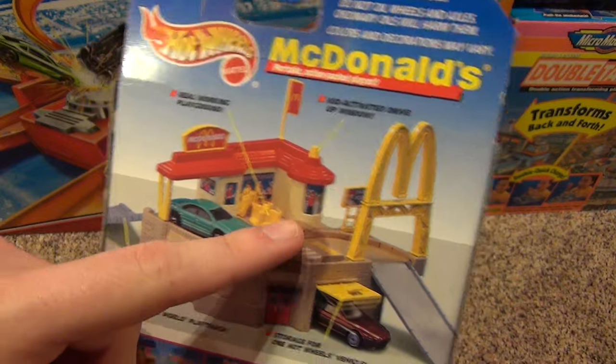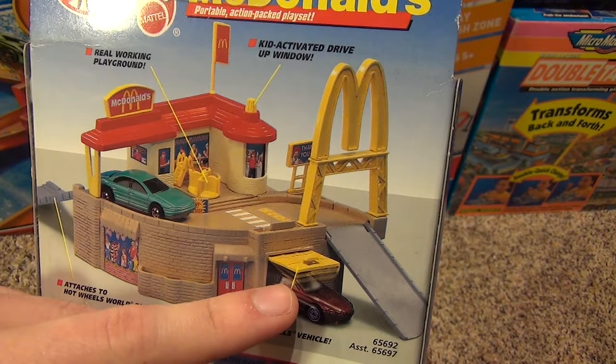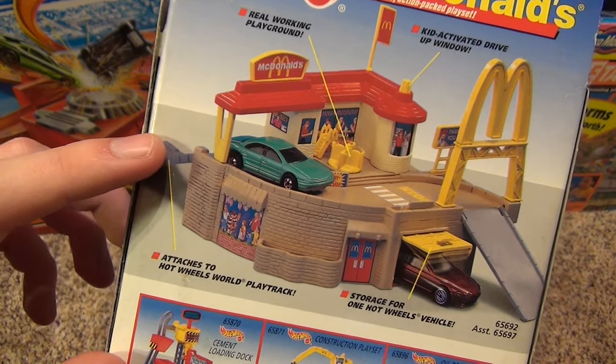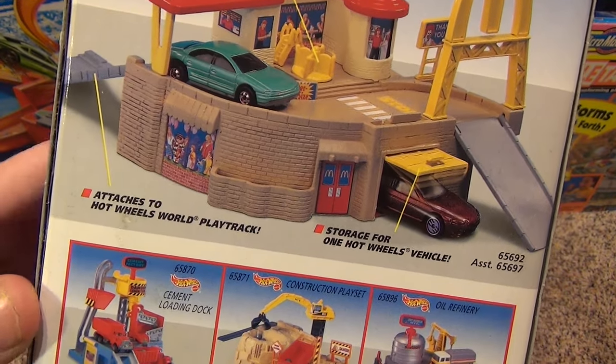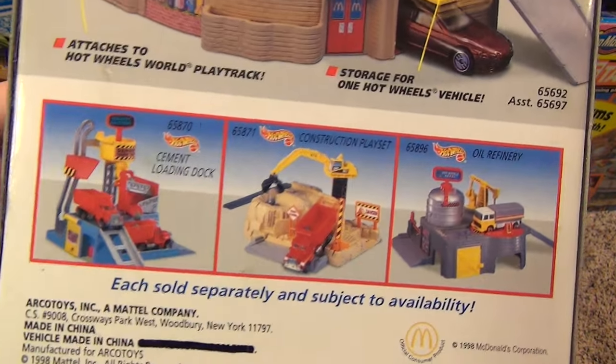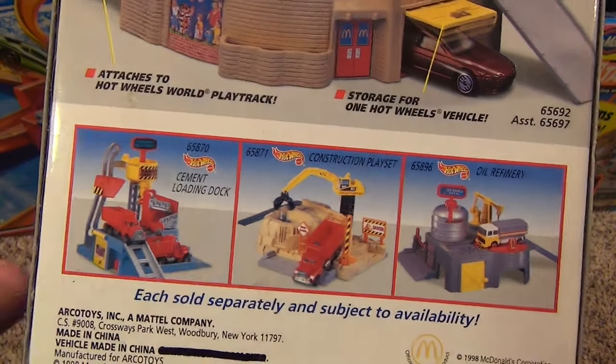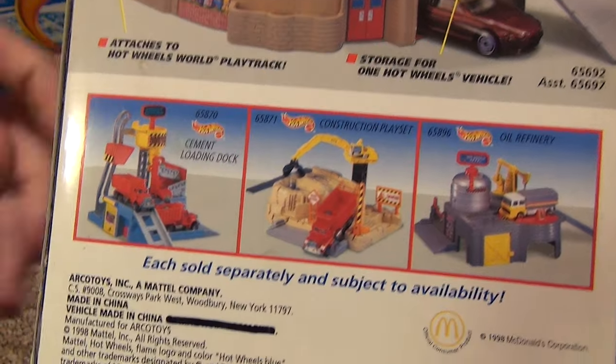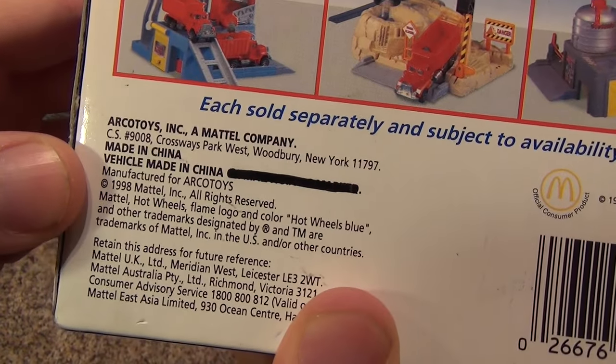And of course here's the drive-through for the cars, and there's a little garage on the bottom — storage for one Hot Wheels vehicle. Over here you can connect it with other Hot Wheels World play track and sets. Here are three other images of other sets available at the time: cement loading dock, construction playset, and oil refinery.